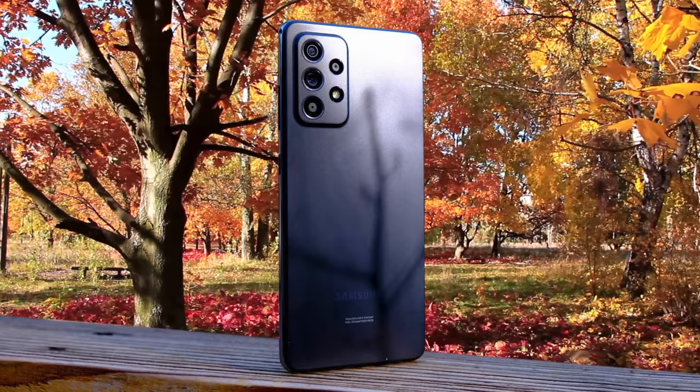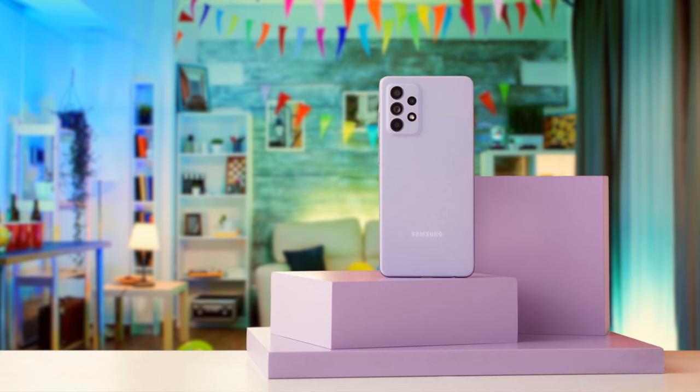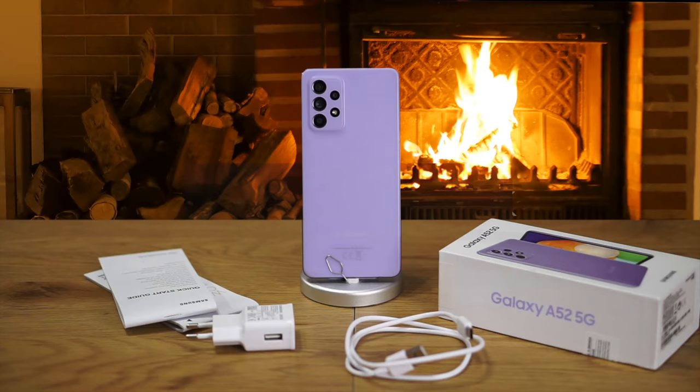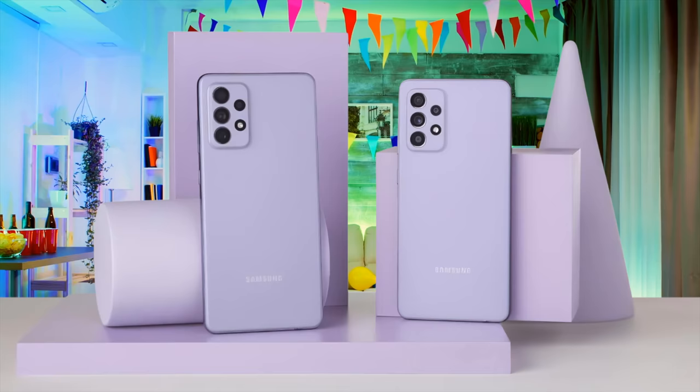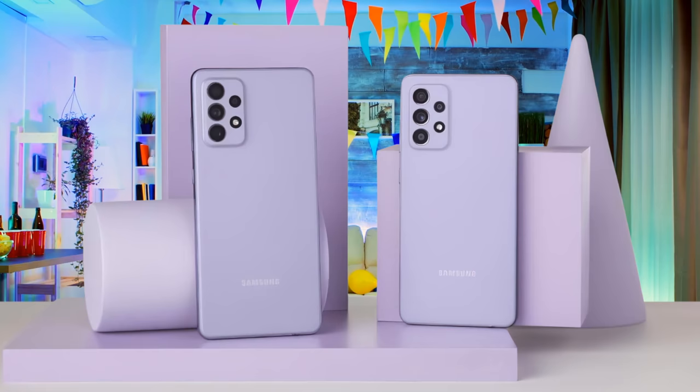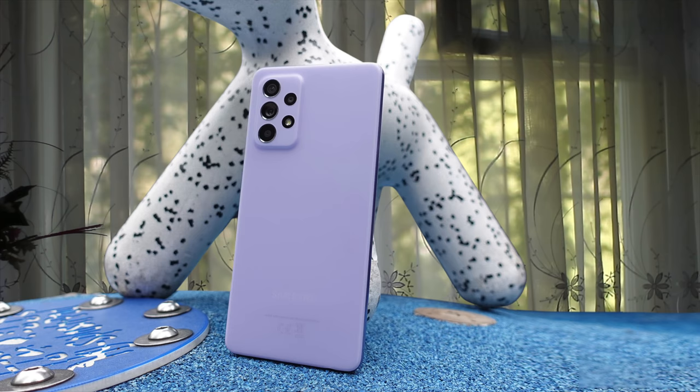There's an Octa-Core Qualcomm Snapdragon 750G processor doing the heavy lifting here. You won't get a top-end experience with this chipset, but it's powerful enough for most tasks. The camera on the Samsung Galaxy A52 5G sounds good on paper, and the results are similarly impressive in real life. The Galaxy A52 5G comes with a 4500mAh cell, and the company claims two-day battery life. In practice, it lasted much closer to a single day of full usage. On the whole, the Samsung Galaxy A52 5G is a nice mid-ranger that offers a lot of value, far more than its predecessor.